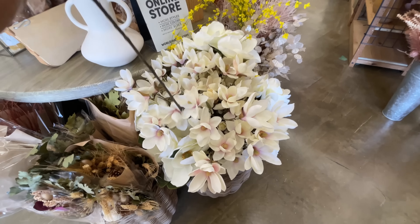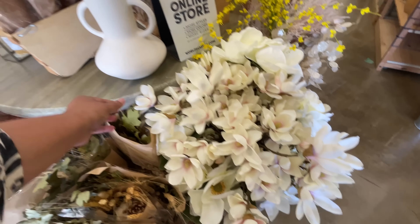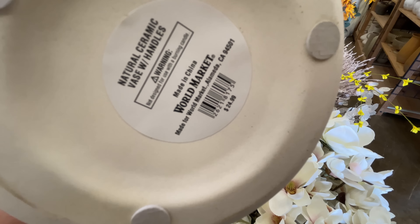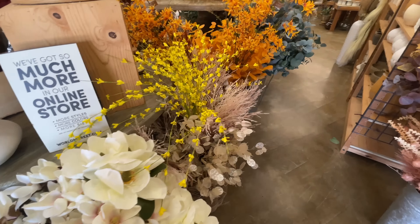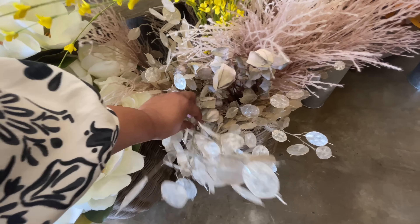Some of these stems are super long, by the way. Super, super long. You'll see what I mean. Here is this vessel right here. $25. It's all about the double handles. Am I right? That is definitely what's trending — the double handles on a vessel, a vase, if you will.